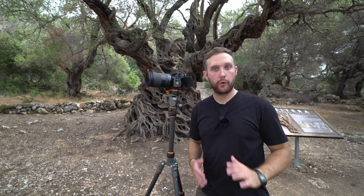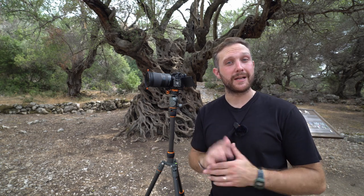Hello and welcome to Greece, Corfu to be exact. We're here on holiday at the moment, so it's not a full-on landscape photography trip. But while we're here, there are some really amazing places in Corfu that I was really keen to visit with my camera.